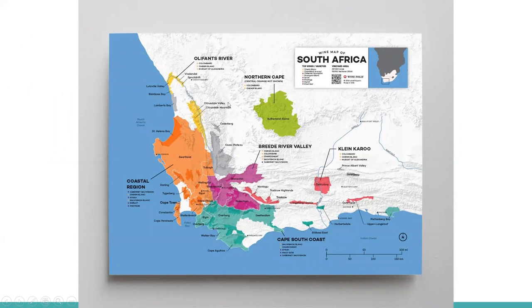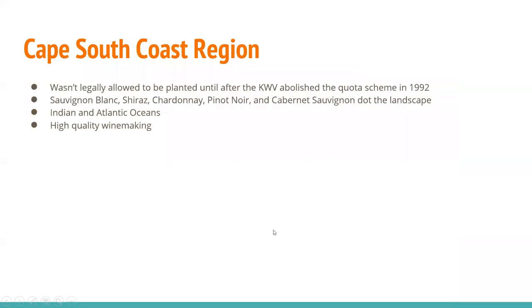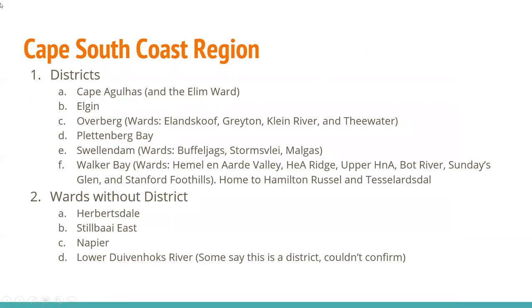Now we've looked at the Oliphants River region, Breede River Valley, Coastal Region, and Klein Karoo, which leads us to the Cape South Coast. It wasn't legally allowed to be planted until after the KWV abolished the quota scheme in 1992. Sauvignon Blanc, Shiraz, Chardonnay, Pinot Noir, and Cabernet Sauvignon dot the landscape, with influence of both Indian and Atlantic oceans and some really high-quality winemaking. The districts here are Cape Agulhas, Gouritz, and the Elam Ward all the way to the south. Also Elgin, Overberg with wards of Alanskloof, Grayton, Klein River, and Feewater, Plettenberg Bay, and Swellendam.